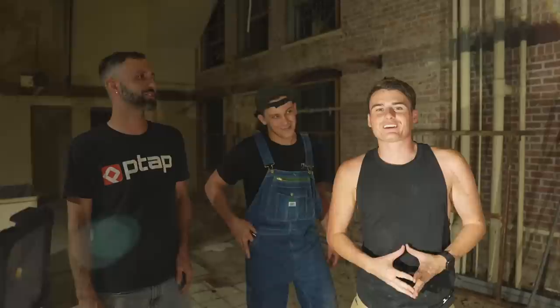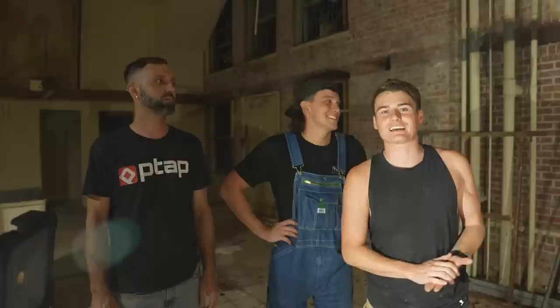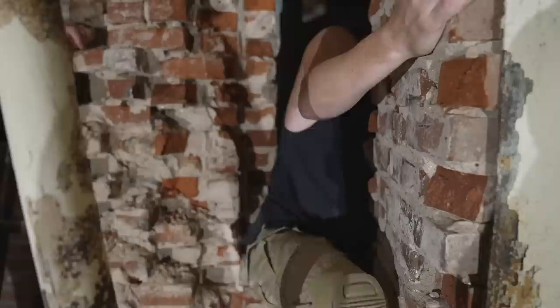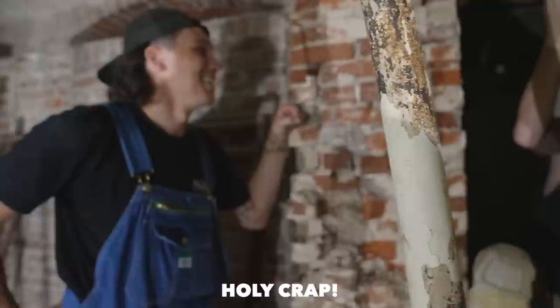We've been working on trying to open up this abandoned safe for over six hours and we just breached the entrance. We're gonna climb inside to see what's in there — it's pretty exciting. No way! I'm the first person that's been in this vault for over a hundred years. Probably. Holy crap. I'm the second person that's been in this vault for over a hundred years.